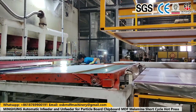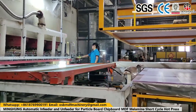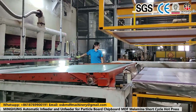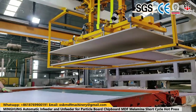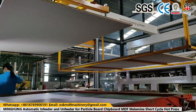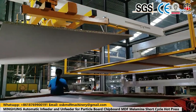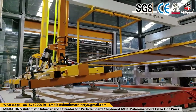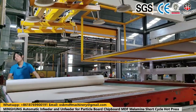The plywood sanding machine is a game-changer in the woodworking industry, specifically for calibrating plywood. Its wide-belt sanding mechanism, double-head sanding and polishing feature, and customizable options make it a versatile and efficient tool. By investing in this machine, woodworking professionals can enhance the quality of their plywood finishes, improve productivity, ensure safety, and enjoy long-term cost savings.